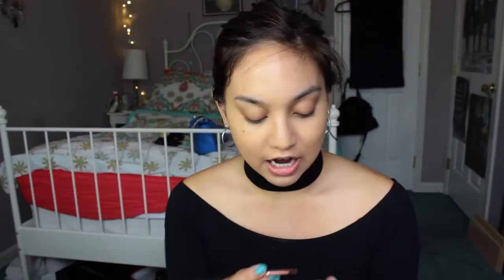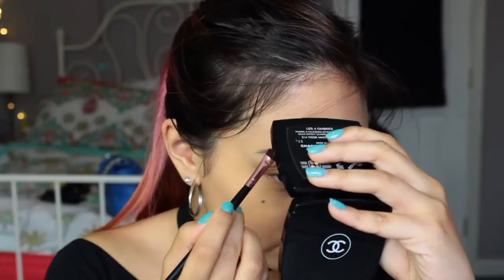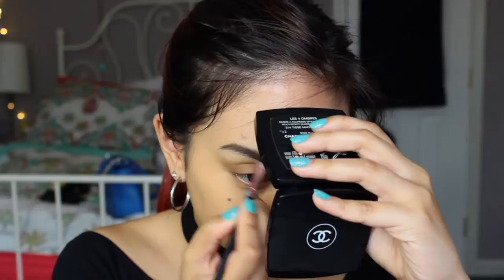For my brows I'm going to use the NYX Tame and Frame. I love this stuff. I have like a love-hate relationship with my brows because sometimes it looks so good and then sometimes I just overdo it. The brush I'm using for this — I got this whole entire brush set from AliExpress for like $4 and they're actually pretty good.